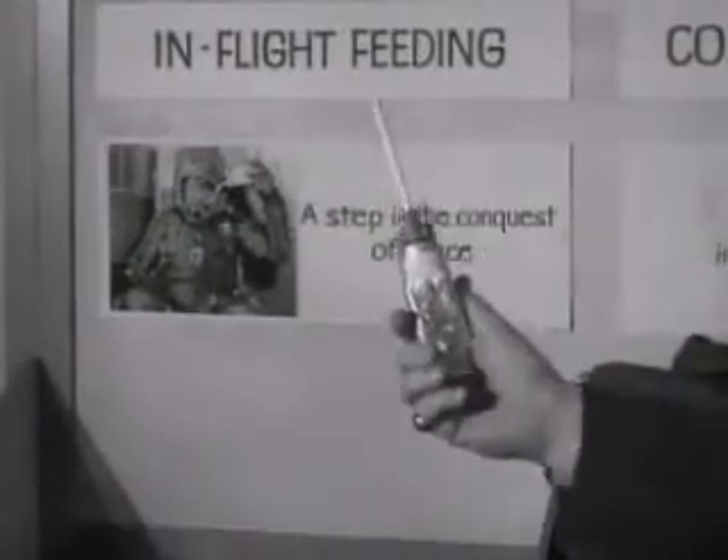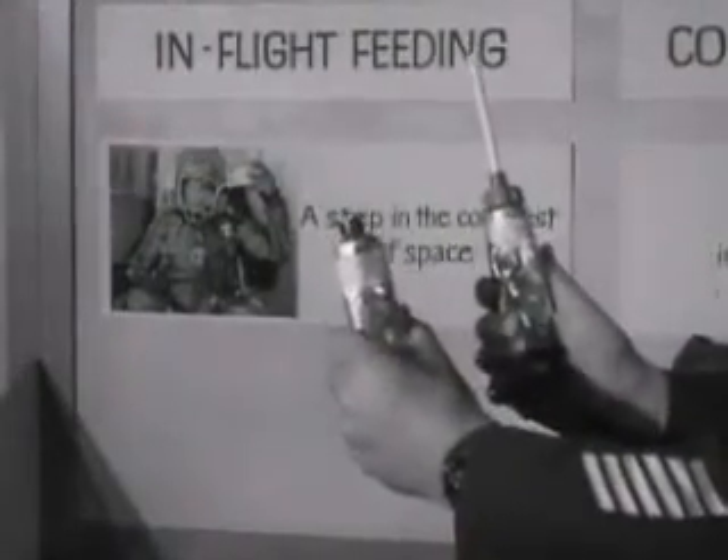Food for the space age — a chicken dinner or a fruit dessert, which tomorrow's spaceman will consume through his space helmet.